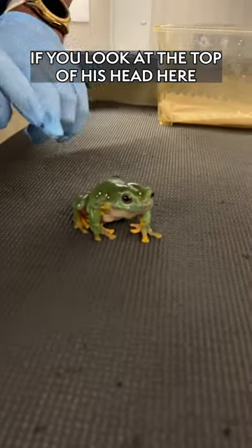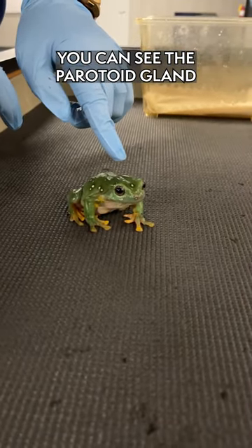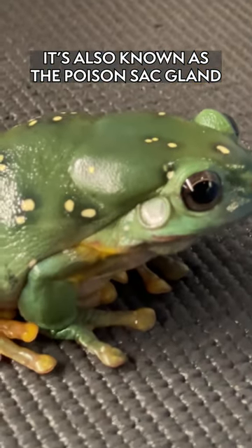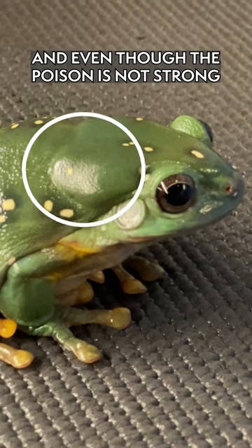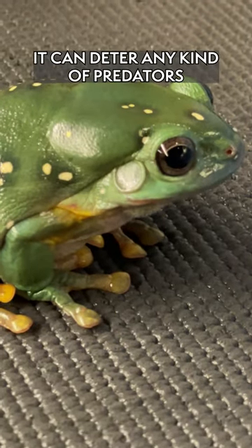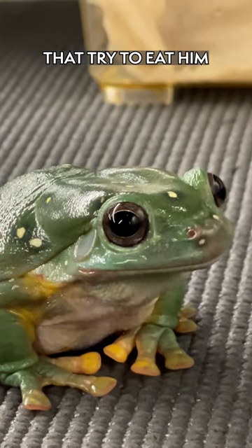If you look at the top of his head right here, you can see the paratoid gland, also known as the poison sac gland. Even though the poison is not strong enough to really harm humans, it can deter predators such as birds or snakes that try to eat him.